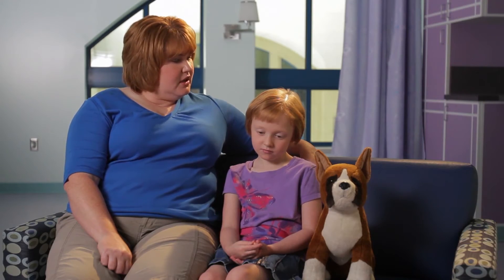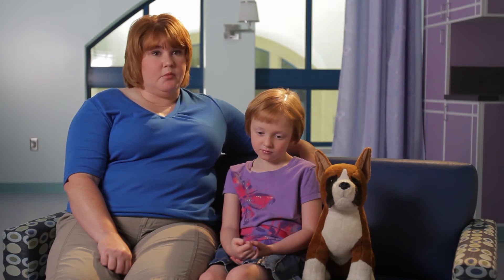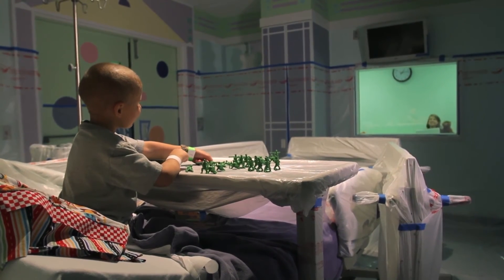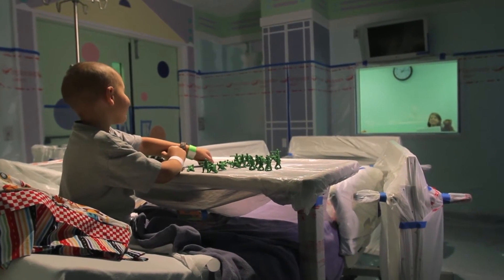MIBG was pretty much our only option to get her into transplant. For us, the benefits were definitely stronger than the risks. Without this step, we couldn't progress any further in her treatment. As I was hearing about the risks or the precautions, I kind of just viewed it as: I have a child that's sick and I need to do everything that I know to do to help save him.